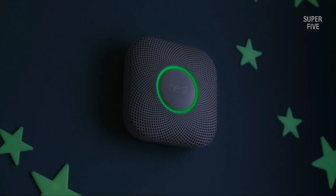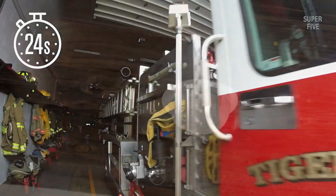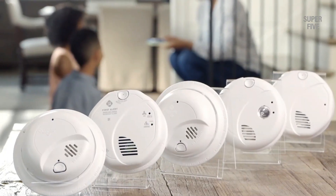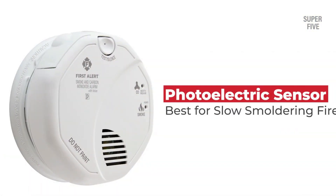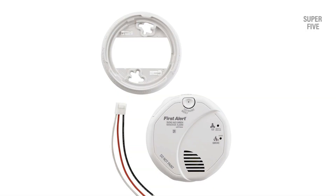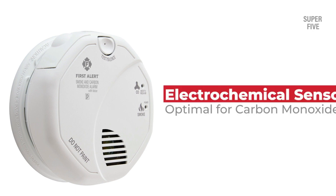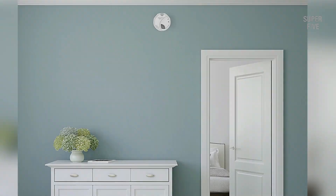Pros: easy to install, detects both fire and gases, alerts you when batteries need replacing, provides information about where to place the alarm for best coverage, has a photoelectric smoke sensor to help reduce false alarms, easy access battery door, and voice feature. Cons: complaints of false alarms, not compatible with other brands, doesn't detect which room the alert is coming from. Features electrochemical carbon monoxide sensing technology and a photoelectric smoke sensor optimized to detect larger smoke particles produced by smoldering fires. Can connect to other compatible BRK or First Alert detectors to ensure all alarms will sound when a threat is detected.